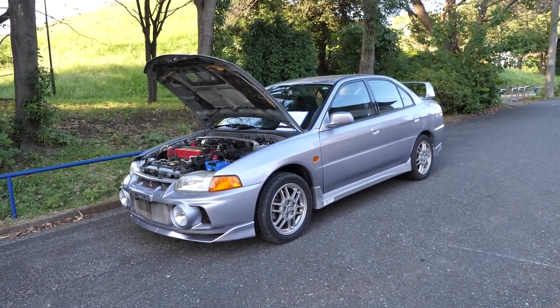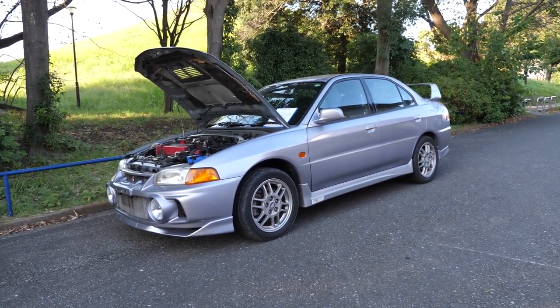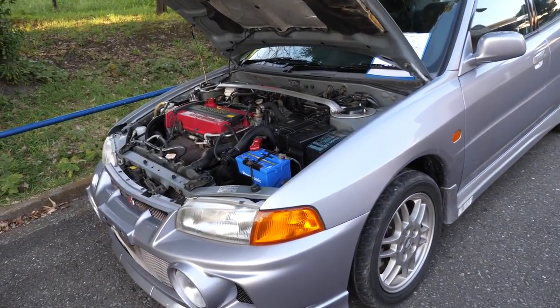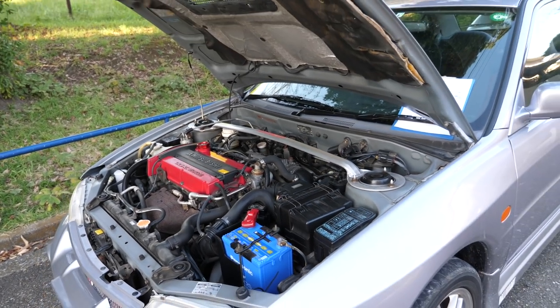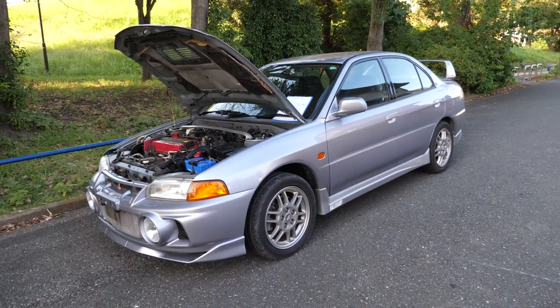Hey there, it's Derek from Pacific Coast Auto in Japan. We're looking here at a Mitsubishi Lancer Evolution 4. This one was bought from auction here in Japan and we're going to be exporting it over to the USA. This one has just 45,000 original kilometers. It's currently the most modern Evo that you can ship to the USA.